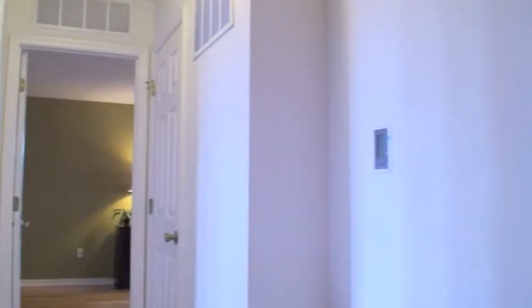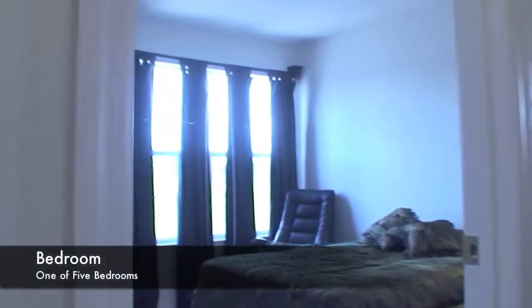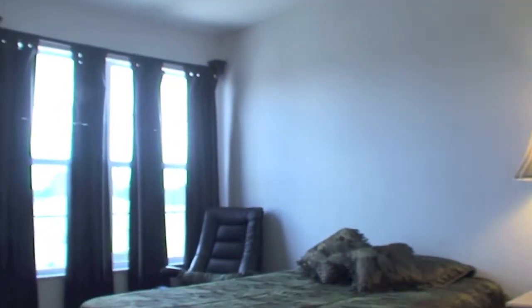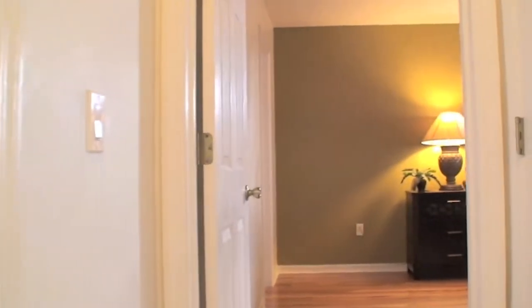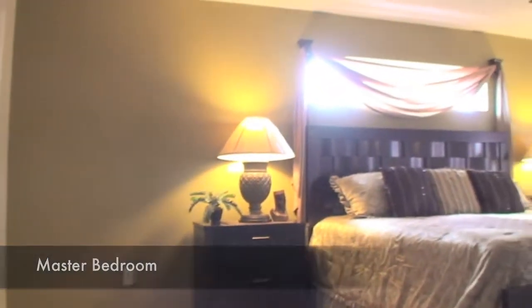Now let's go discover the rest of this beautiful home. Down the hallway I can see two other bedrooms. This is bedroom one of five. Now let's go into the master bedroom — again solid oak flooring in here as well.